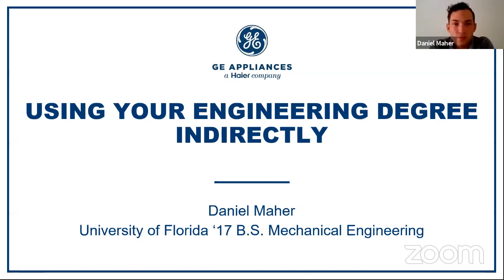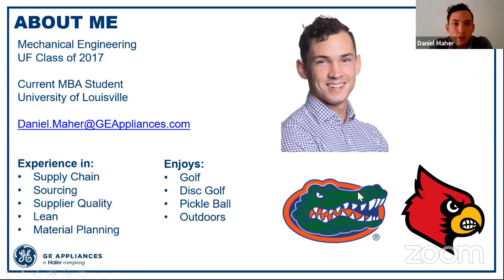Thanks, Noel. First off, I want to thank all of you guys for joining and taking the time out of your day. I know it's lunchtime for everybody. Hopefully we can share my experience a little bit and you can learn about this topic of using your engineering degree indirectly. I graduated from UF in the class of 2017 with a bachelor's in mechanical engineering. I'm currently getting my MBA through the University of Louisville, all through GE Appliances as well, and I'll be graduating next spring.